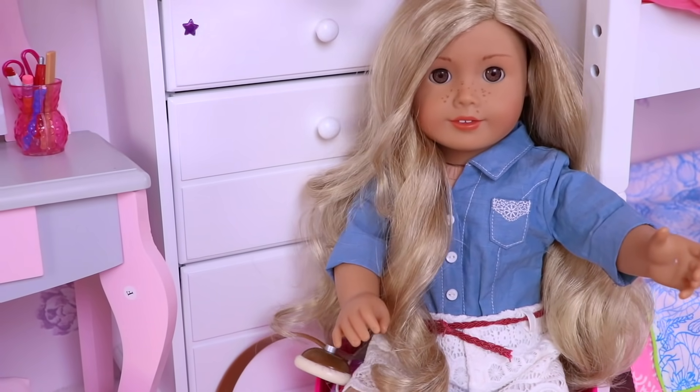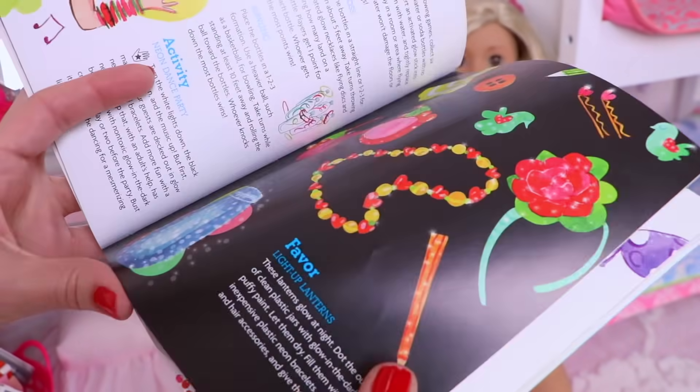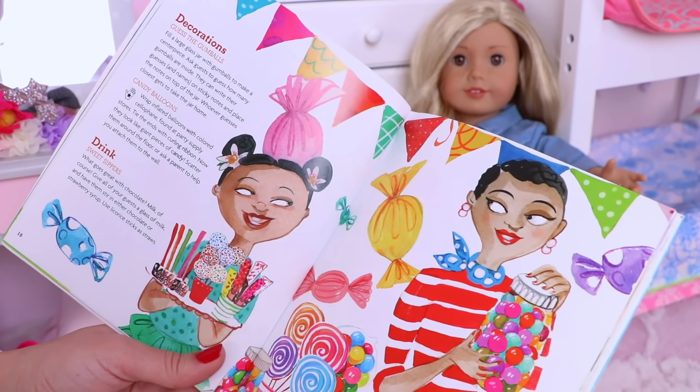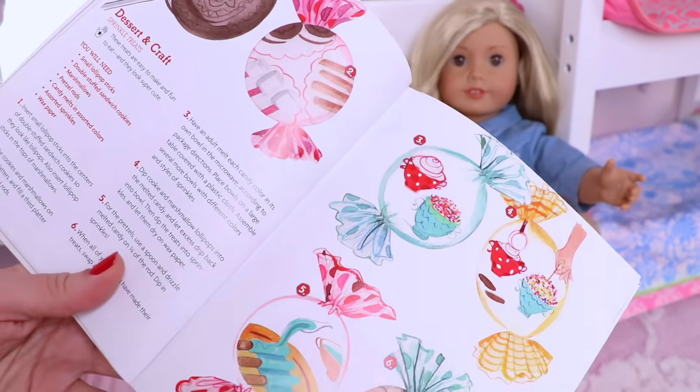Let's see my book for slumber parties. January ideas... February! Candies, cupcakes, balloons. Okay, let's do it!